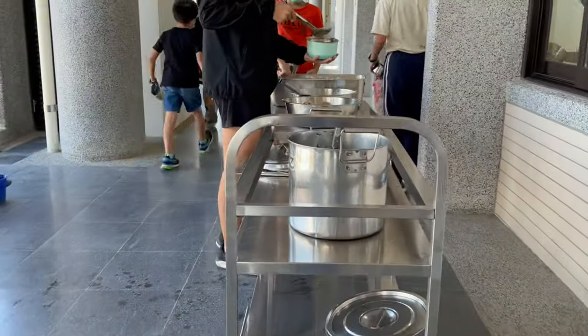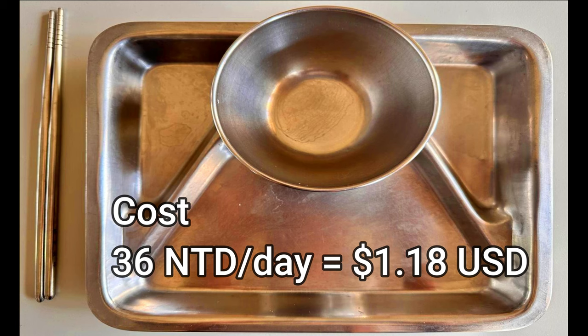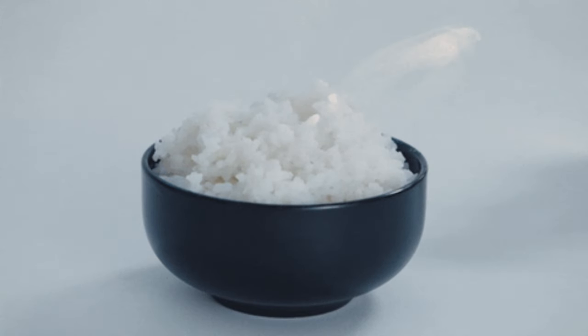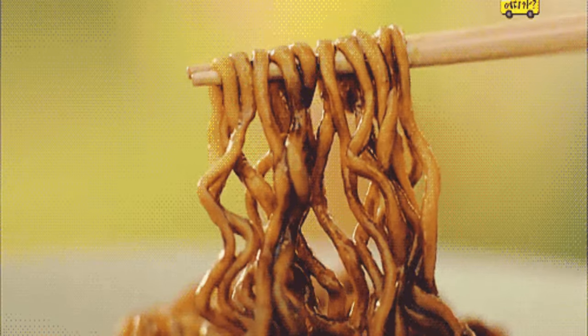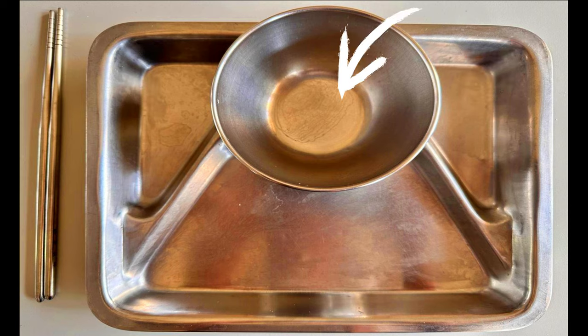Lunch is delivered to the homeroom classrooms and the students serve themselves outside, then go into the classroom and eat. Here is a typical lunch tray and this is how things are portioned out. Staple items usually have the largest serving, which goes here. These two side areas are for side dishes, and the middle area right here is for soup. Let's get started.